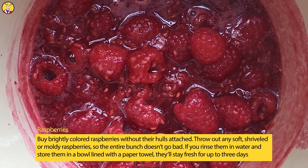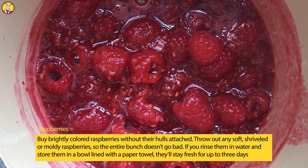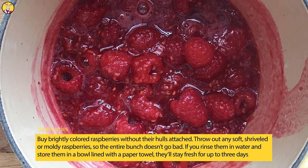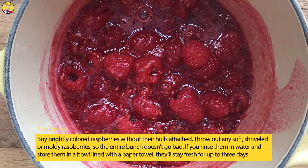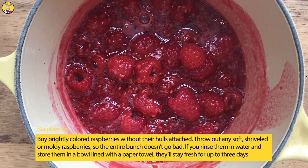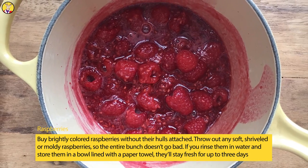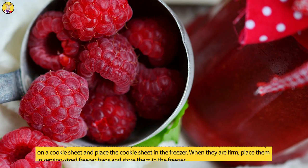Raspberries. Buy brightly colored raspberries without their hulls attached. Throw out any soft, shriveled, or moldy raspberries, so the entire bunch doesn't go bad. If you rinse them in water and store them in a bowl lined with a paper towel, they'll stay fresh for up to three days in the refrigerator.